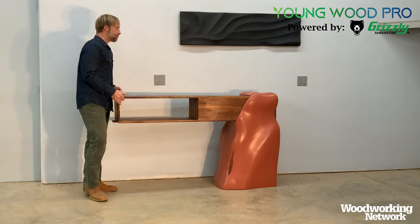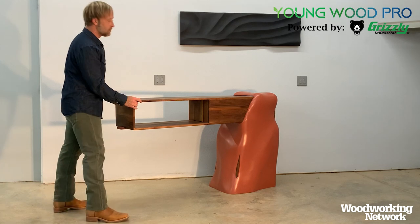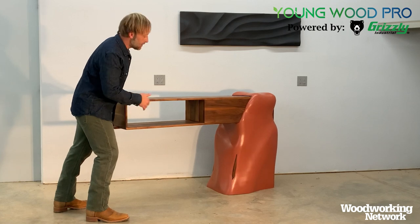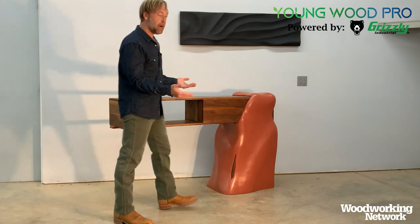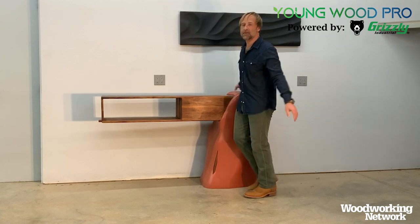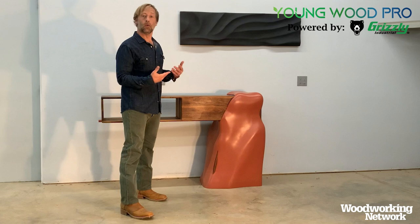Now what if you combine the two — angle and lighting? Also very powerful. As I move it, you can see how it changes the ability to see the shadows and the depth and dimension. These are all really useful tricks. Some might not work for you, but some will. I encourage you to try, because there'll be different points and different pieces in your career where you've got to come up with different ways to showcase your work.